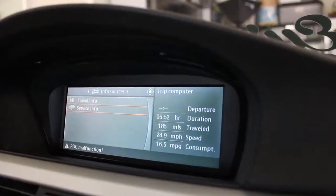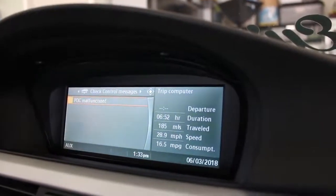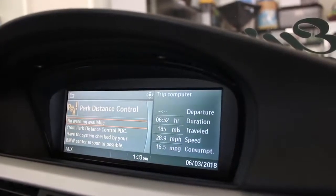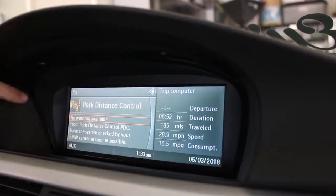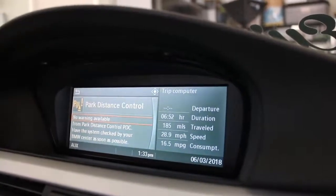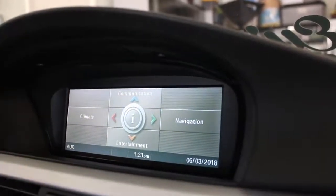Going back to service info, you can see I have a PDC malfunction. When I click on PDC malfunction, it's going to tell me 'park distance control — have your system checked.' You don't really need to do that — just look up what park distance control means. I know that's my rear parking sensors, which are not plugged in, so this is why I get the error when my car is in reverse. You can check it from the navigation. It's a lot easier when you have navigation, but when you don't, you check it on the gauge cluster.